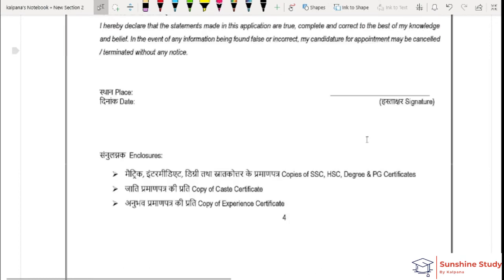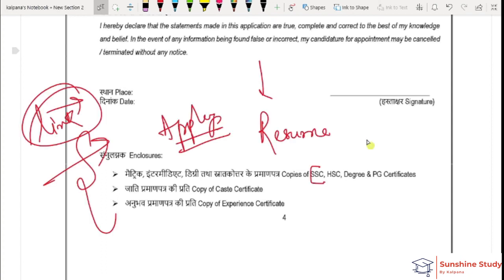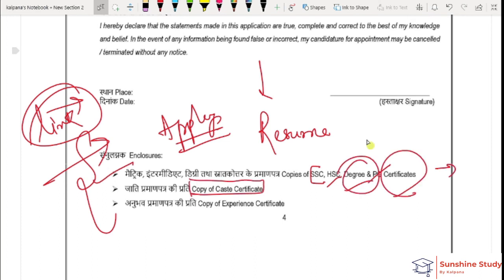The most important step is to apply your resume. A resume template link is provided in the description box. You need to attach your degree and graduation certificate. If you belong to SC/ST or OBC, you need to attach your caste certificate. You also need to attach a copy of your experience certificate and any other relevant certificates.